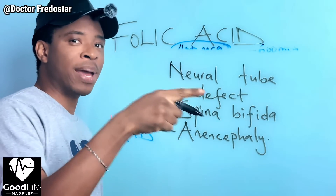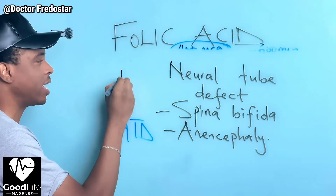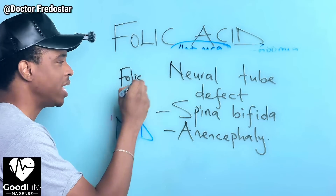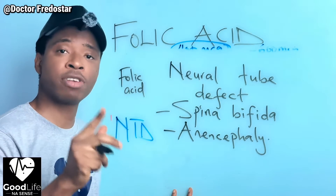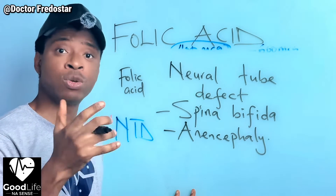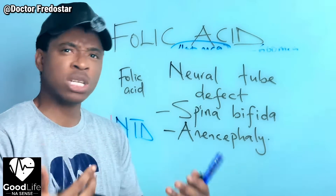So if you know you will soon get pregnant, whether you are trying or not yet, please start taking your folic acid. My name is Dr. Frederick Nubohai. I am a licensed medical doctor and I make health videos in plain English, as simple as ABC, so you can understand.